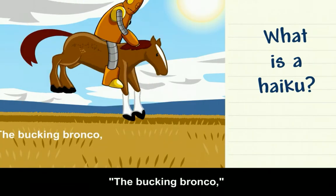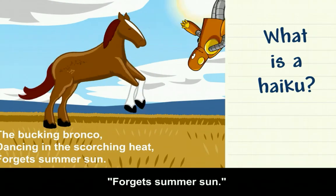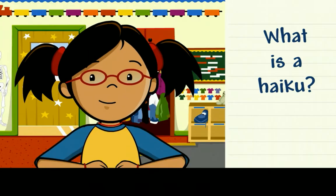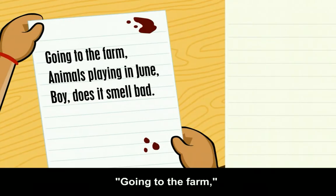The bucking bronco dancing in the scorching heat. Forget summer sun. Haikus can focus on one moment in nature or describe something special about a season. Going to the farm. Animals playing in June. Boy, does it smell bad.